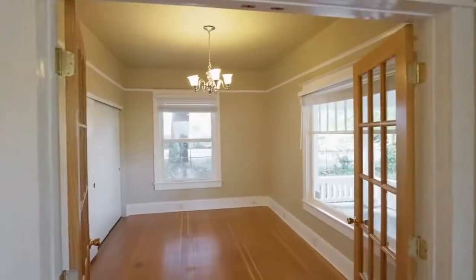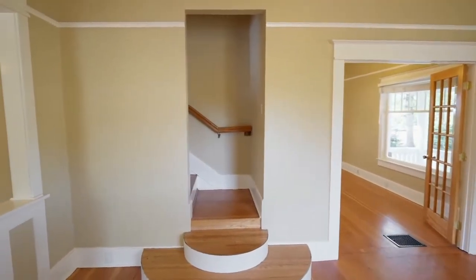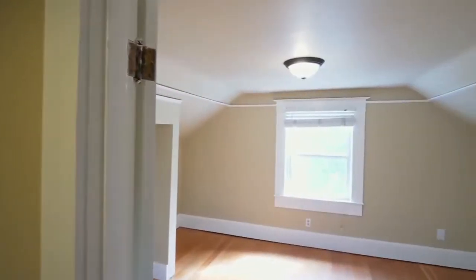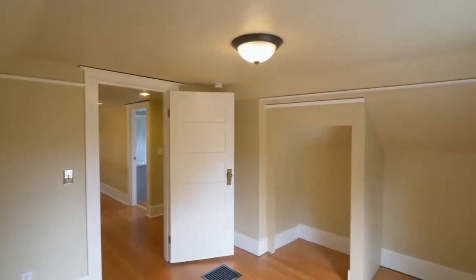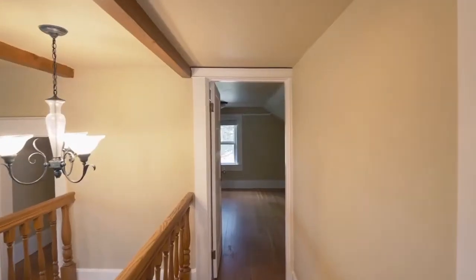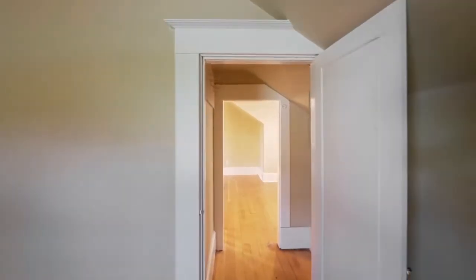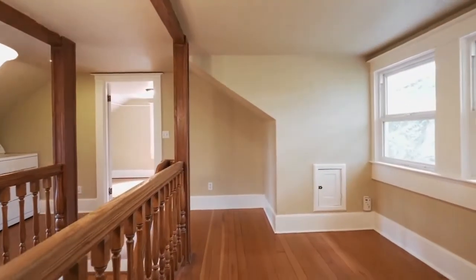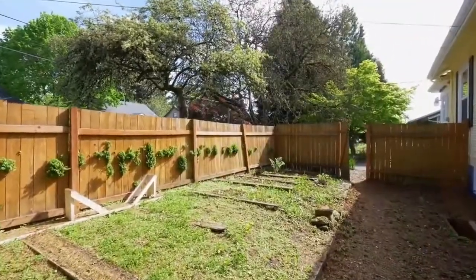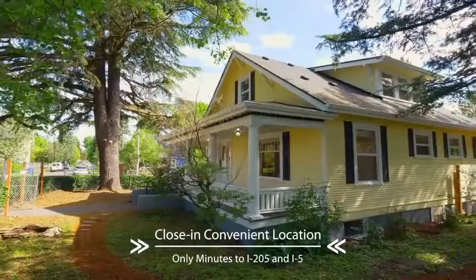French doors open to the office or fourth bedroom. On the upper level, you'll find two more generous bedrooms, laundry, and a large full bath. A huge full basement with a separate entrance has excellent ADU or in-law possibilities. A fenced garden is ready for planting. This convenient location is close to city amenities and just minutes to I-205 and I-5.